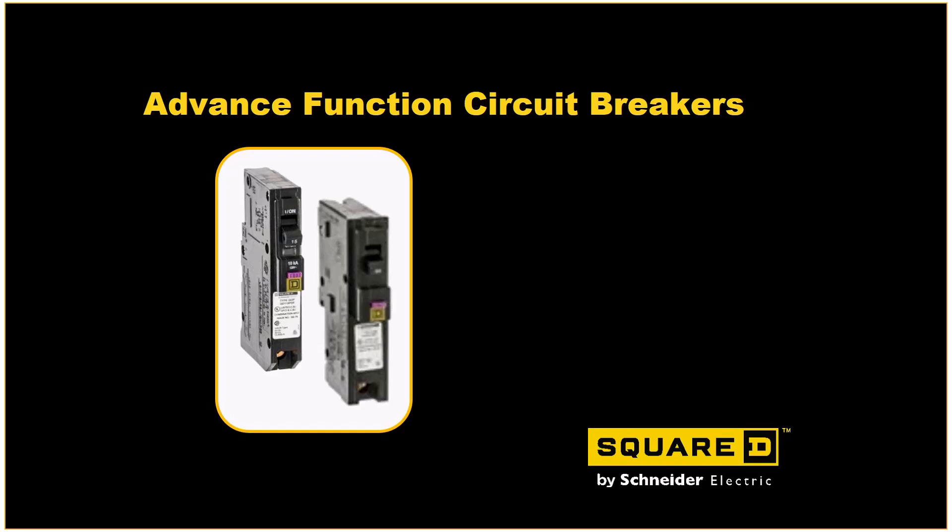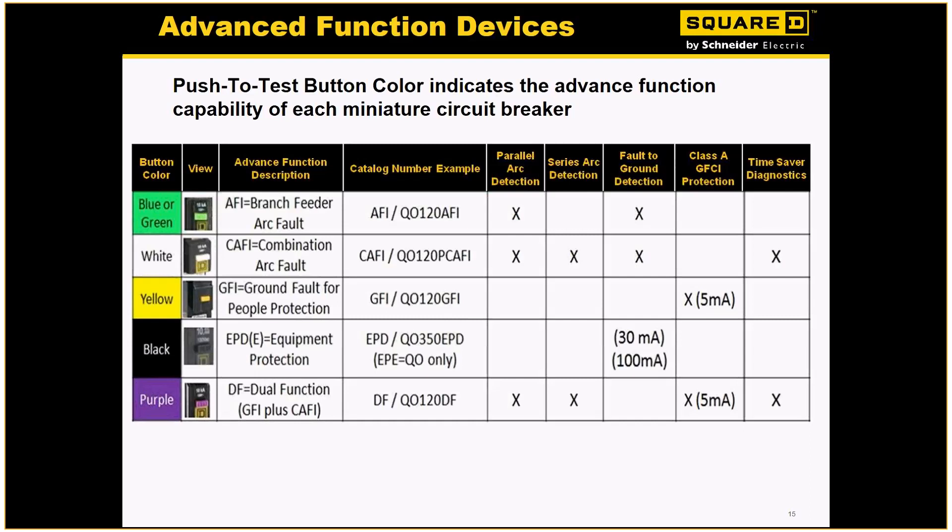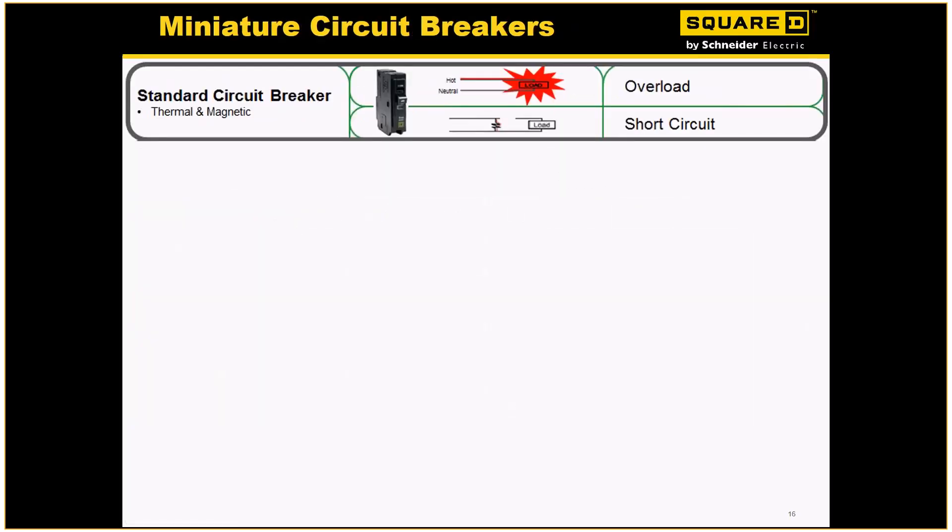Let's talk about what we call advanced function breakers — anything that's not a standard thermal mag breaker. Square D has done a great job quickly identifying by the handle color what type of breaker is in there. For you as a contractor, you can easily identify what kind of breaker is in there simply by looking at the test handle or test button. The ones we're going to focus on are yellow, which is ground fault; white, which is arc fault; and the new purple button on our dual function breakers.